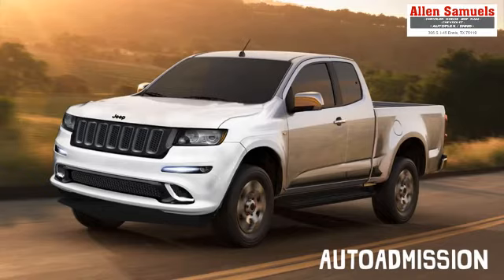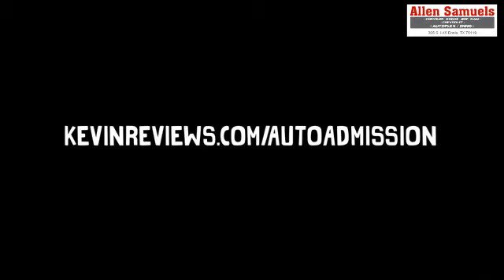Would you like to see a Jeep Comanche in the future, or do you think Dodge should make the next small pickup for Chrysler? Let me know in the comment section below. Make sure to subscribe to my channel for more videos like this in the future. For more information please check out my website at kevinreviews.com/autoadmission. Thank you and have a great day.